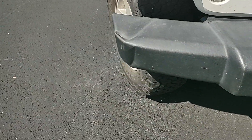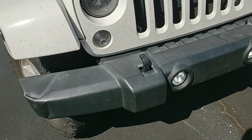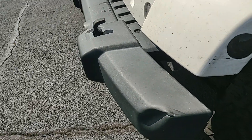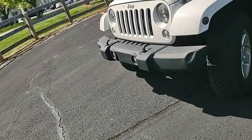It would not be a JK Wrangler if it did not have a dented front bumper — so this is what you'd expect. It doesn't show anything on the Carfax; they probably just nudged into something at the gas pump or something.